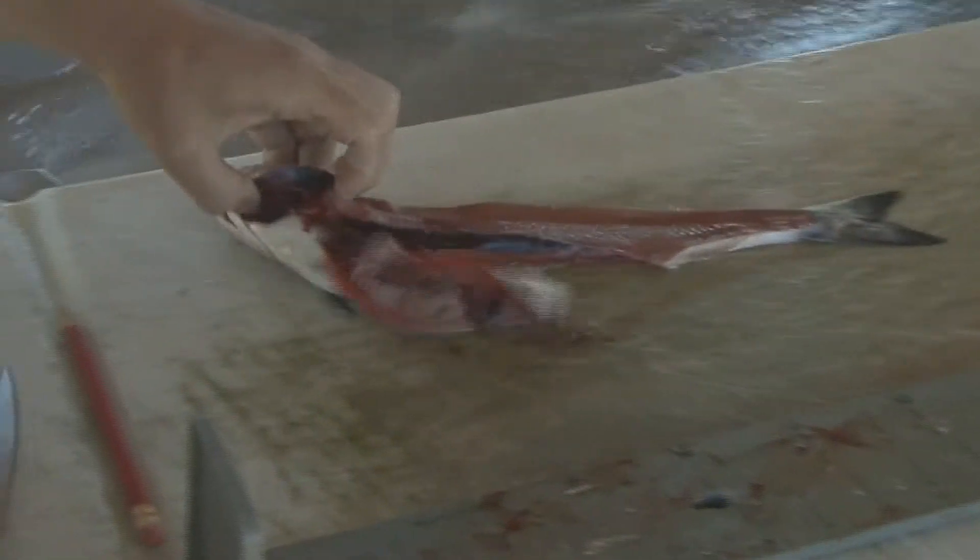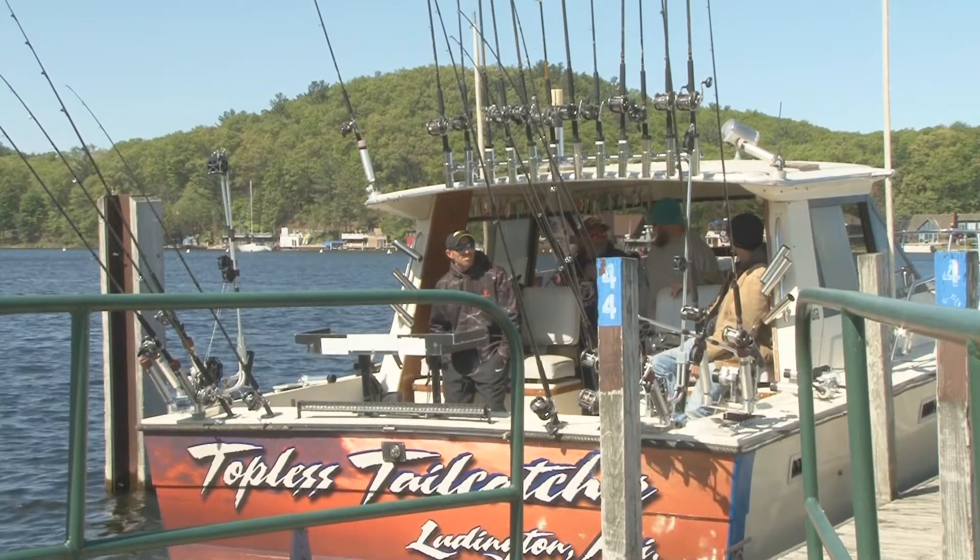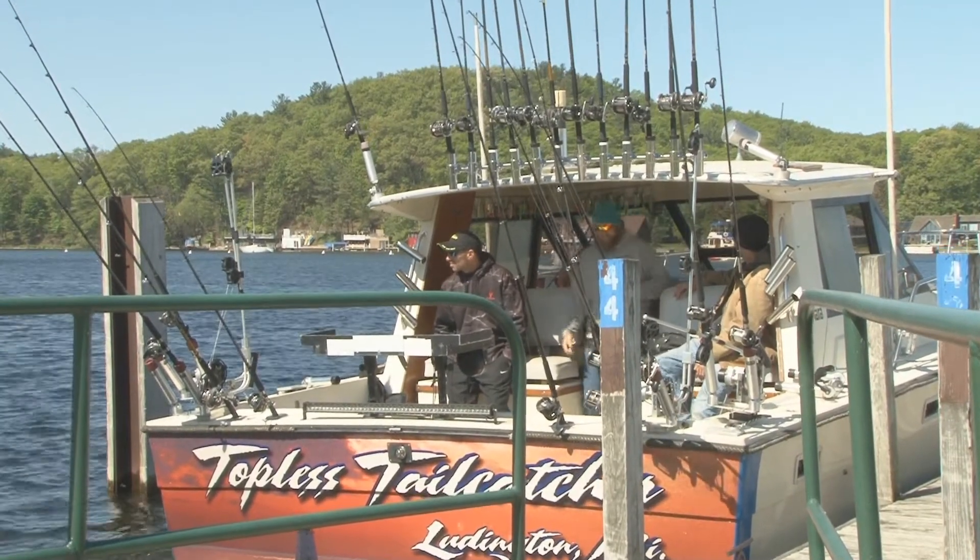This has led biologists to believe it is important to collect more information on where and when all species of salmon, trout, and walleye are eating gobies, alewife, and other prey species in Lake Michigan and Lake Huron. Anglers can support this by following these easy steps.